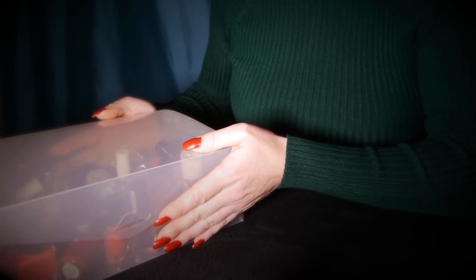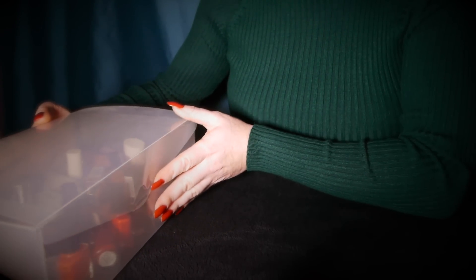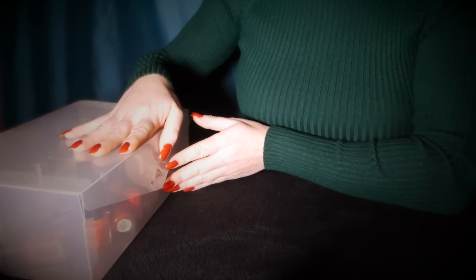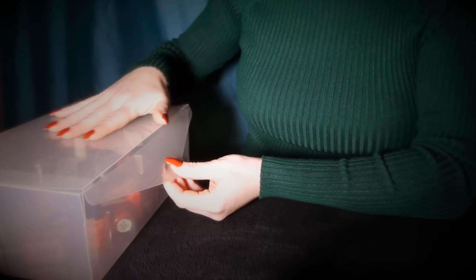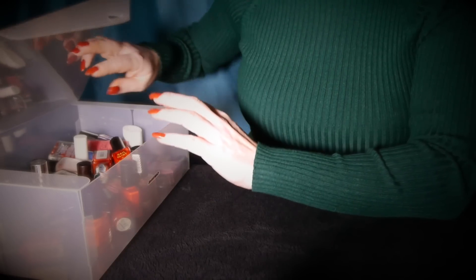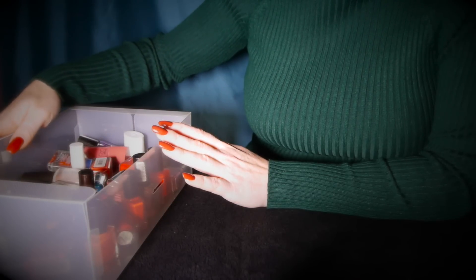So, let's just move this to one side, make some room, open the box and fold it back.